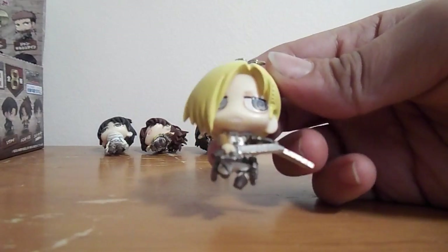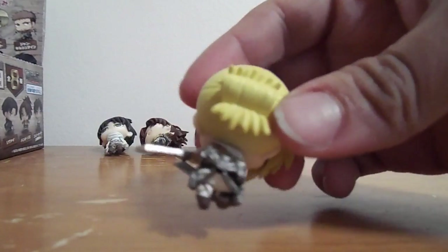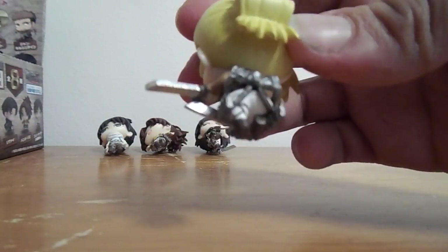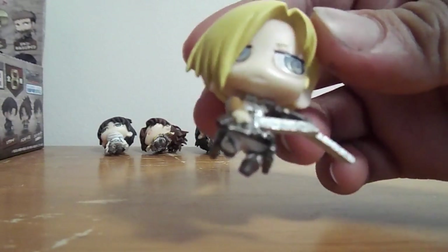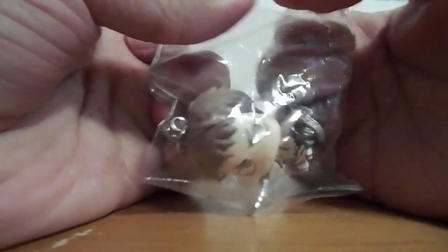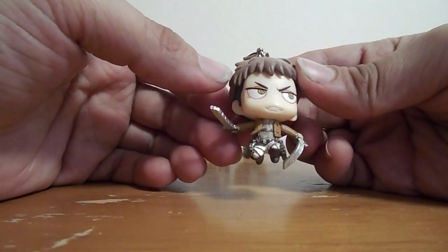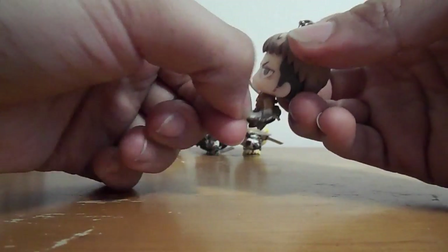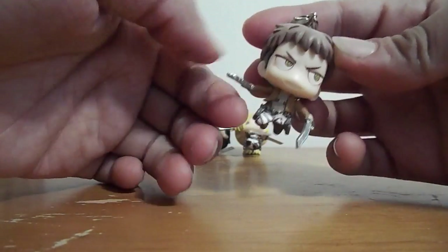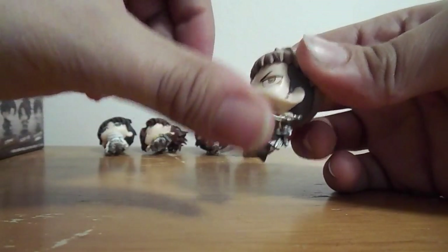So the next one is Annie, and she looks really cool. The detailing on these is really good. So the next one is Jean, and his blade got a little bent right there. So you might want to be careful with those parts because it's kind of flimsy.